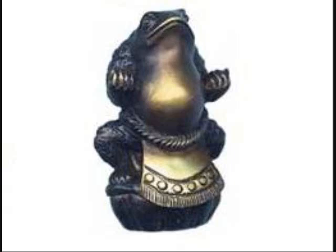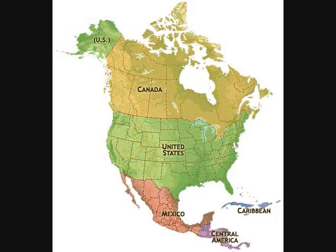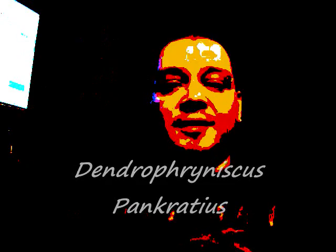I bid you greetings from a hollow log. I'm Sumo Toad 2000 — it's a Sumo Toad, or Toad for short, whichever. Now you might be asking yourself exactly what is a Sumo Toad. Well, it's a toad, obviously. Not an American tree toad — Dengifraniscus pincratius.